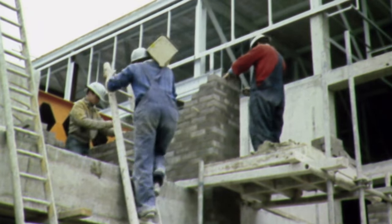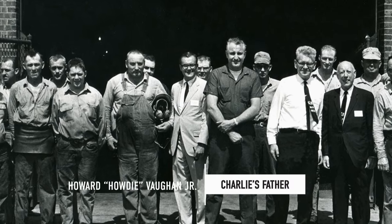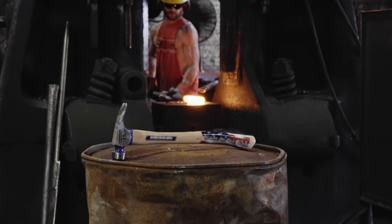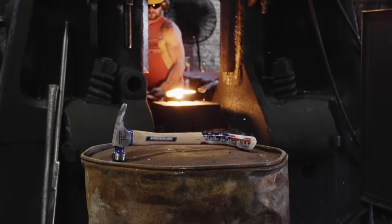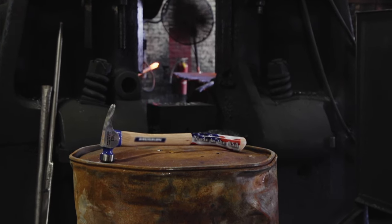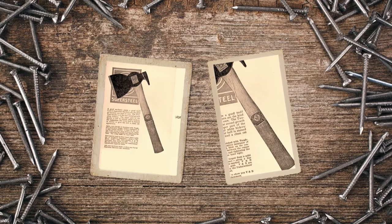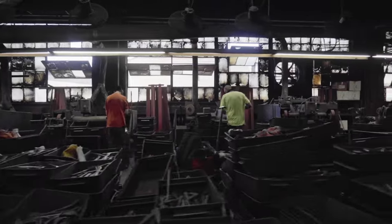It was during the housing boom of the 1980s that Charlie's dad, Howard, invented the company's most famous hammer — the California framer, used for building house frames. Framers were using all of our hammers already, but they decided they really liked that hatchet handle of the rig builder's hatchet, so they ended up soldering off the hatchet and welding claws onto that and framing with that. Everything we do with the hammer is special and extraordinary.